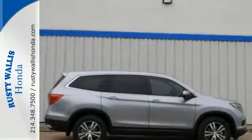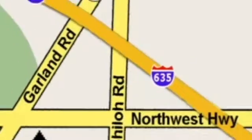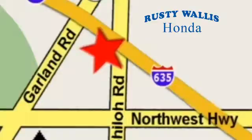A vehicle the whole family can enjoy — put a smile on everybody's face with this Pilot. At Rusty Wallace Honda, our primary goal is to satisfy our customers. Stop in today. We're easy to find just off I-635 at Shiloh Road.